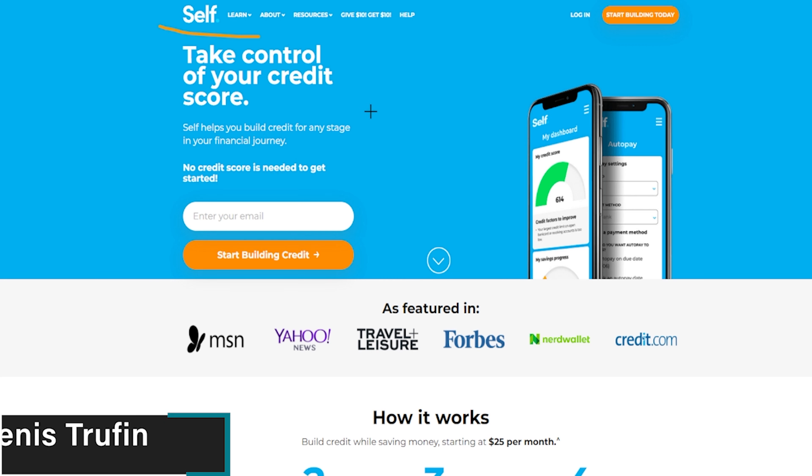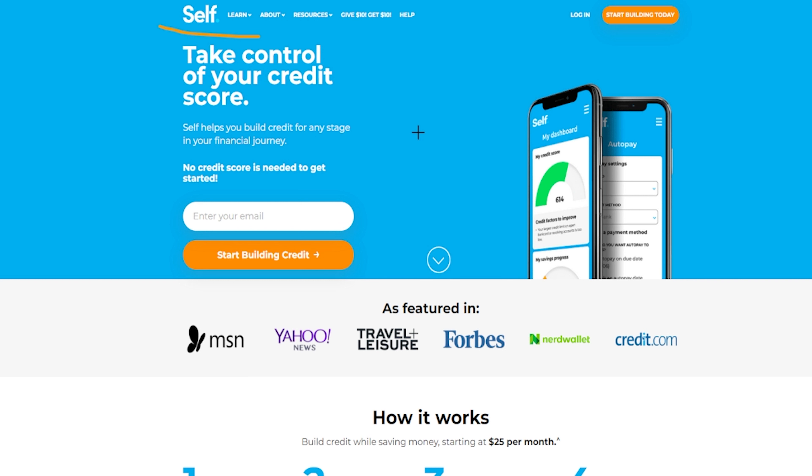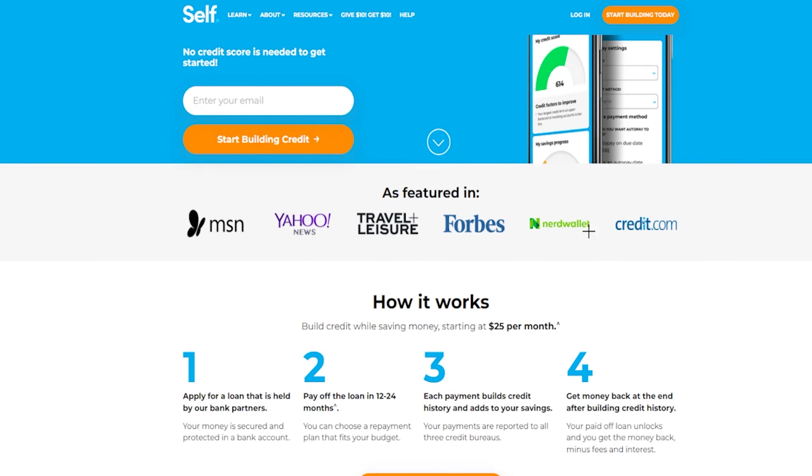Today we're going to be talking about Self and how it can help you build your credit. If you're somebody who has had a difficult time with your credit score, let's talk about how Self can potentially help you through this process. We're going to go over some of the features and what it can do for you. I'll link Self in the show notes below — it's entirely free to go through that link, and it does help support the channel so you get more free content like this.